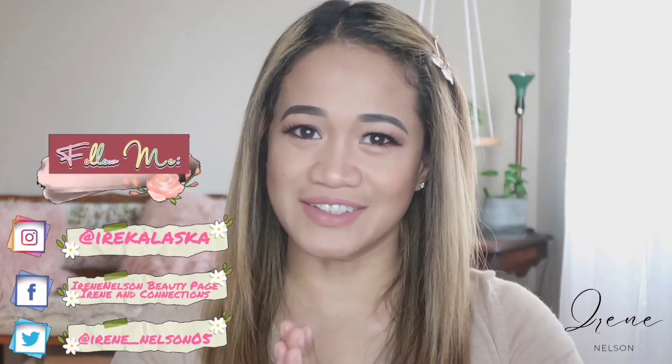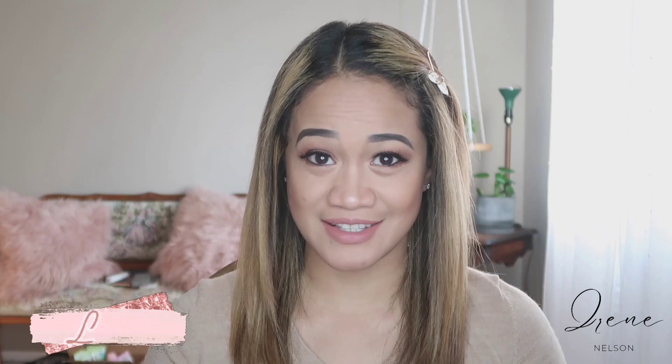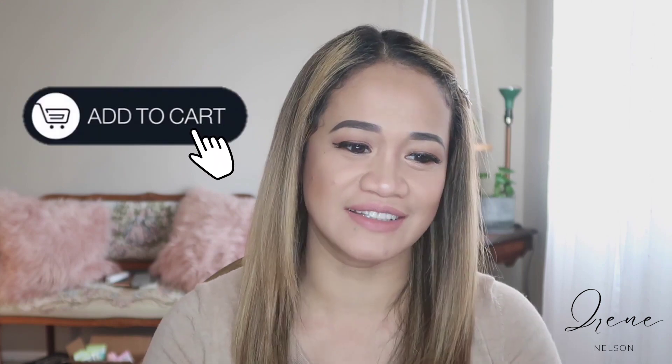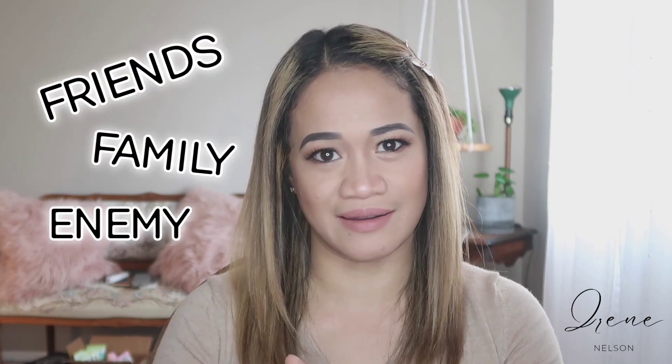Hi guys! Welcome back to my channel. This video is actually for Christmas. I wanted to show you guys what I have on my wish list, or my cart that I'm ready to purchase in Sephora as a gift for a friend, family, and even an enemy. Even though we don't like them sometimes, we still give them a gift with love. So here I go.